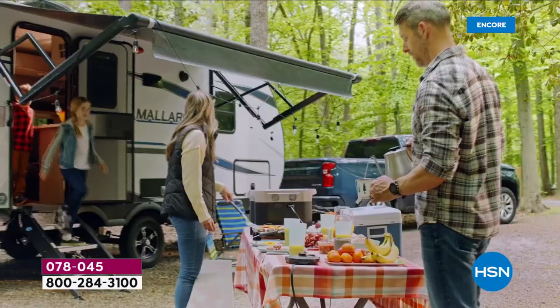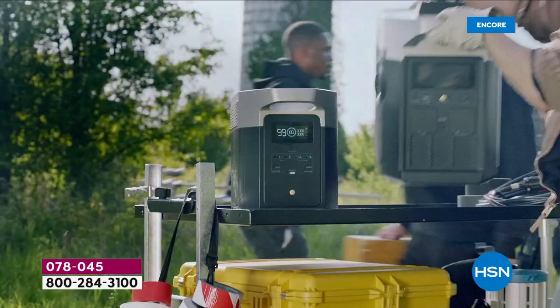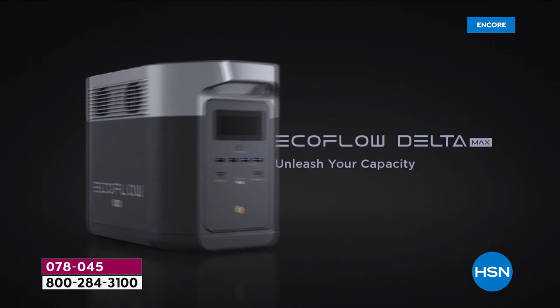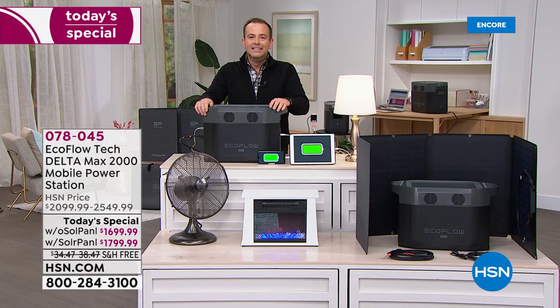This is an extraordinary machine making its mark on HSN tonight. For the good times — camping, RVing, tailgating, the beach — we've got portable power for everything we need. And for those moments at home where we desperately need extra power, we have got it. So many of us are struggling with crazy winter weather right now.